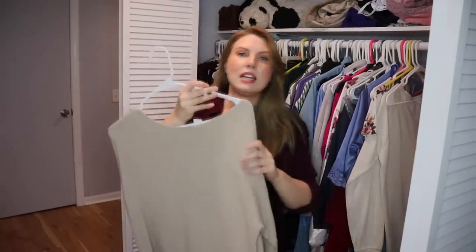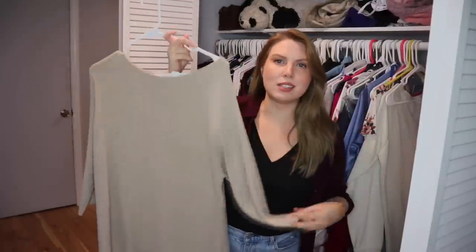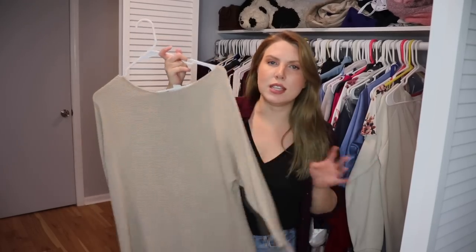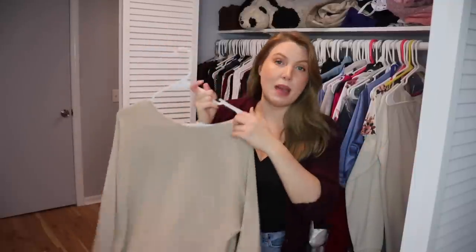This is a plain beige sweater. It's shapeless and not even that cozy — it's a little scratchy. I'm not going to reach for this over the other cream neutral colored sweaters I have, so I'm going to pass it on. I did wear it a lot for some time, but since then I've purchased other light tan sweaters I prefer.